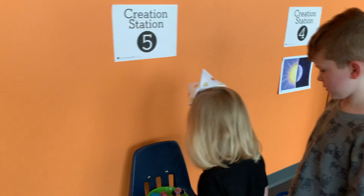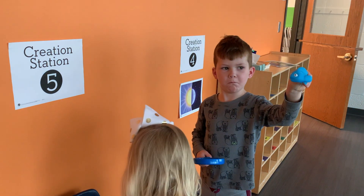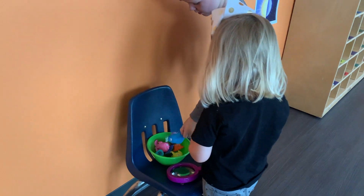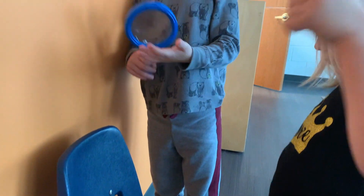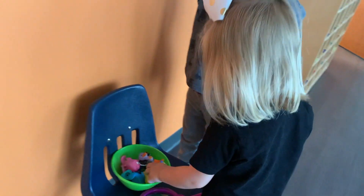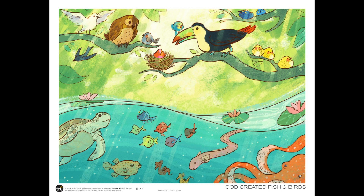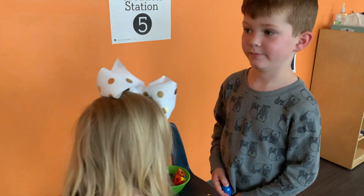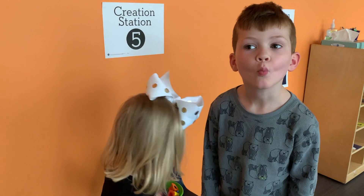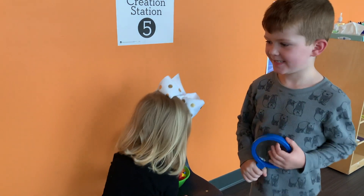Let's look at station number five. Animals — what kind of animals? Ducks, parrots, birds. I see fish and birds. God wanted the oceans to be filled with fish and the sky to be filled with birds. What do birds say? Cheep cheep cheep. Can you guys make a fishy face? Those are some good fish lips. What did God create on day five? Birds and fish.